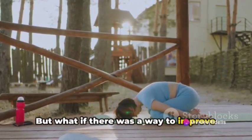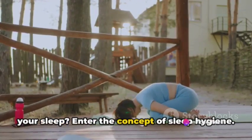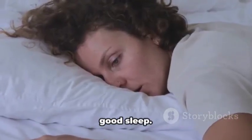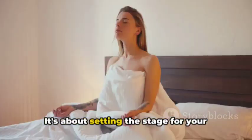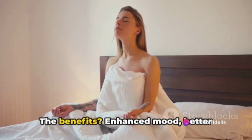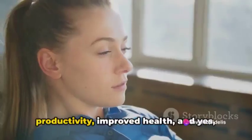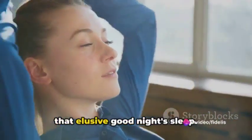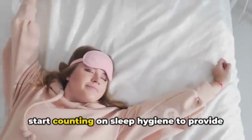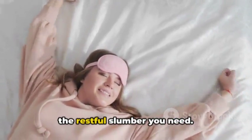But what if there was a way to improve your sleep? Enter the concept of sleep hygiene. It's not about cleanliness, but rather it's about creating habits that promote good sleep. It's about setting the stage for your body and mind to transition into sleep mode. The benefits? Enhanced mood, better productivity, improved health, and yes, that elusive good night's sleep. It's time to stop counting sheep and start counting on sleep hygiene to provide the restful slumber you need.